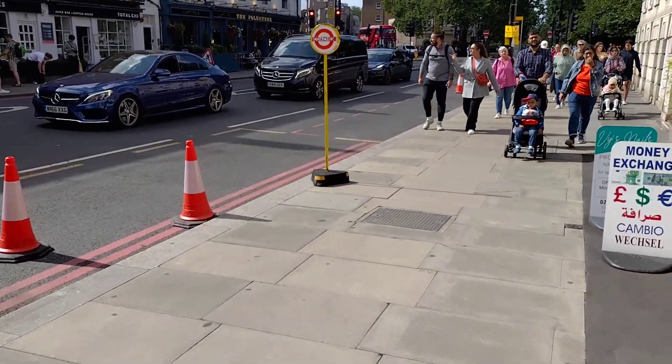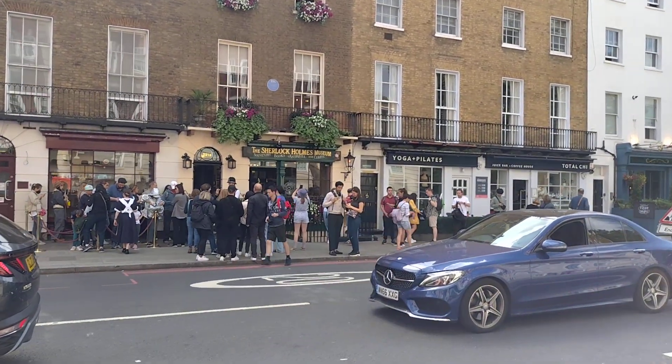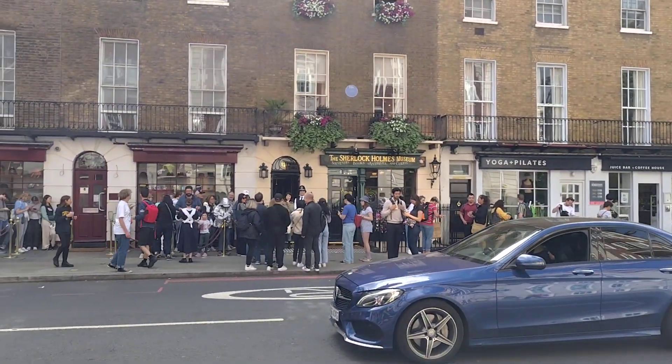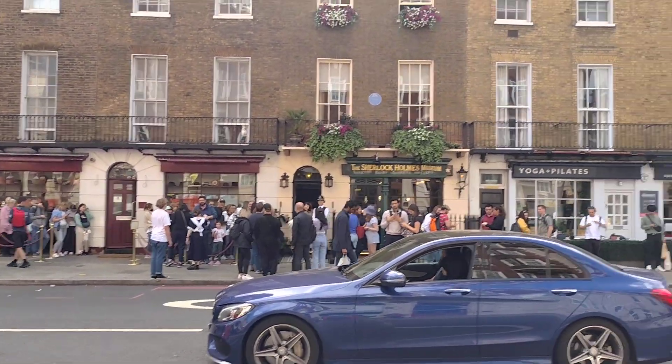Hello and Assalamualaikum. So today I am at Baker Street and there in front of me is the Sherlock Holmes Museum. If you have ever seen a Sherlock Holmes movie or series, 221B is the apartment address, and this is that building.